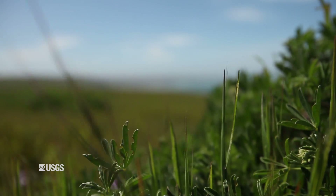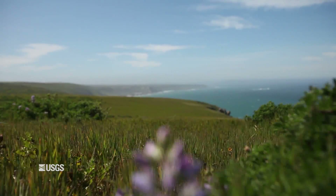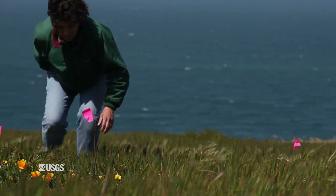This plant used to grow in a habitat that we call lupine scrub. Now where it's growing is in these headlands where the lupine scrub has been eliminated and these invasive grasses have come in.